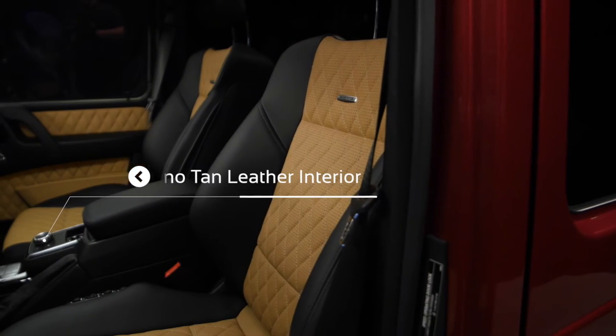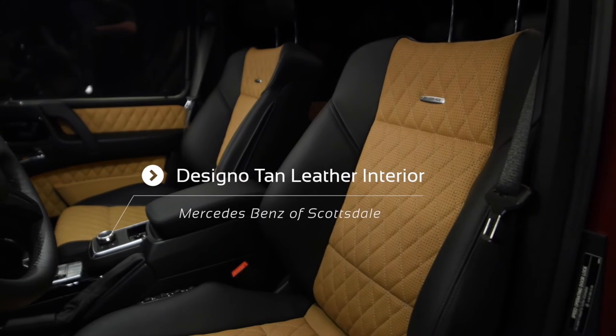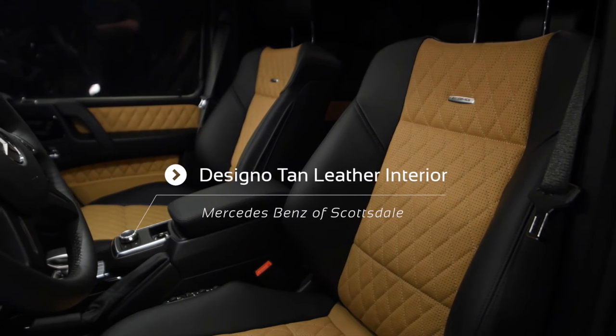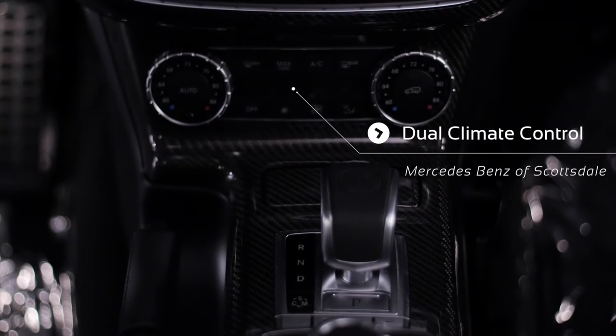This is a designio leather. If you notice, there are these little squares. As you sit, this is the most comfortable seat. Not only that, these seats will hug you — as you're taking a curve, a turn, going uphill, whichever way — and you can adjust it to your liking.